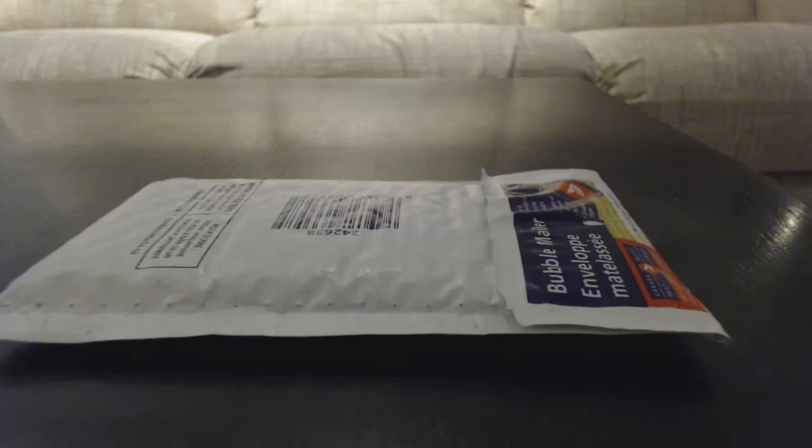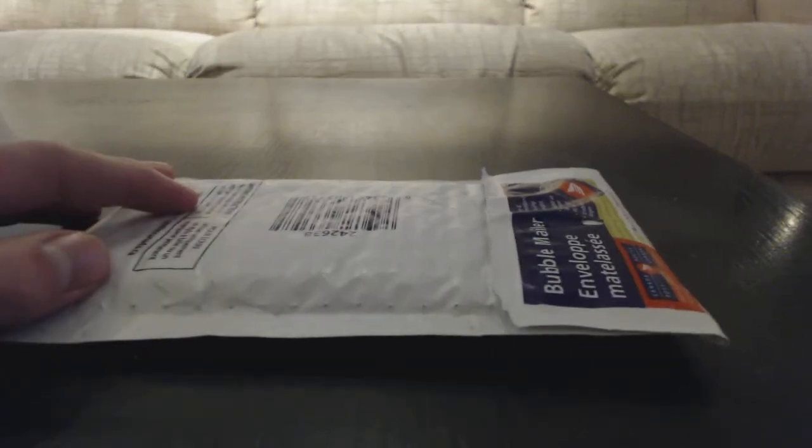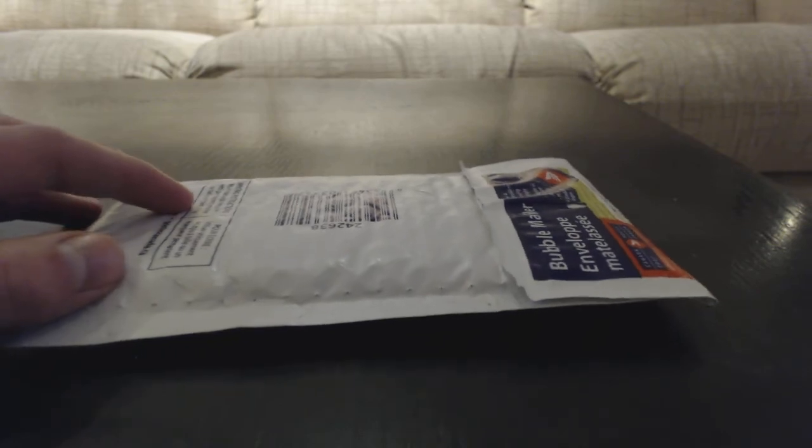Hey guys, it's GravaGuru. I got a one package mail day. This mail day is from C&C with the username EdArsenal. So let's start opening it up.